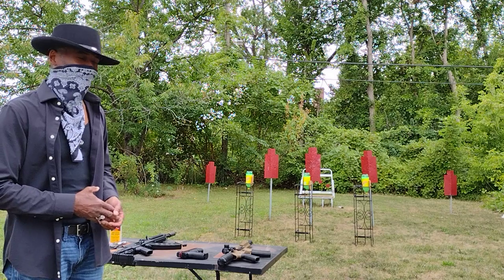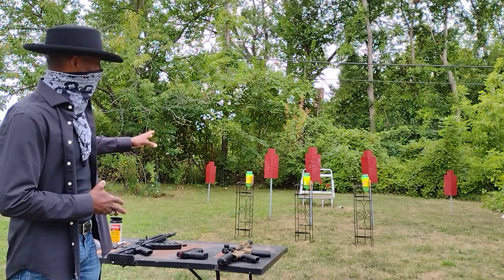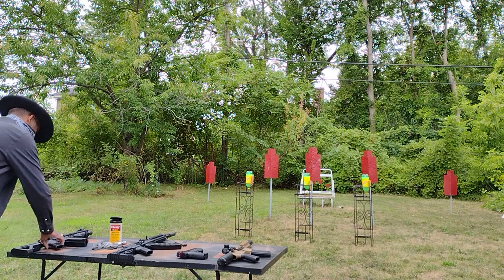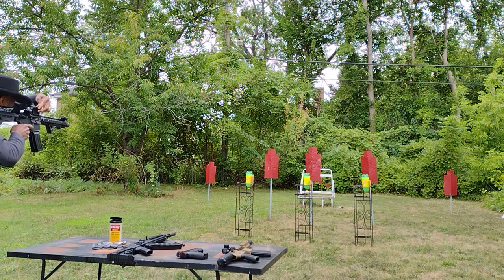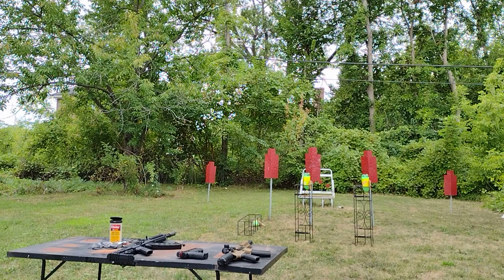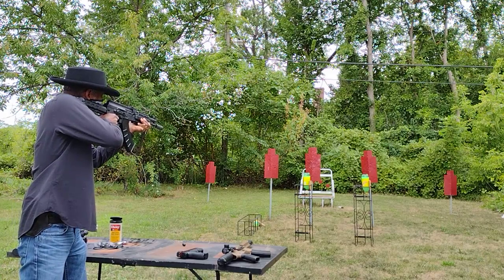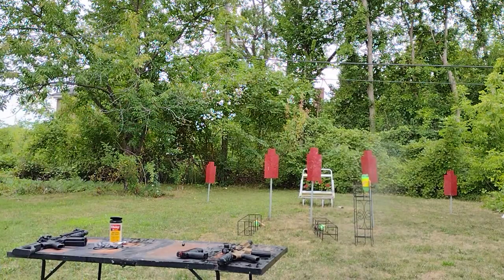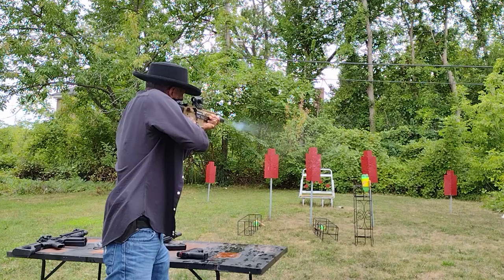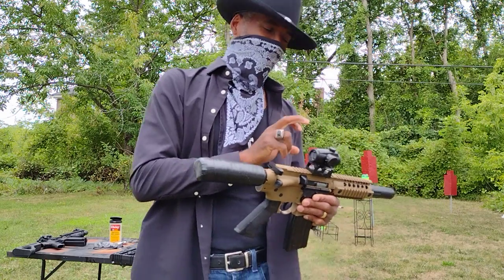Let's see what happens when we shoot these plastic pop bottles. I didn't hit anything because I forgot to sight in this red dot.